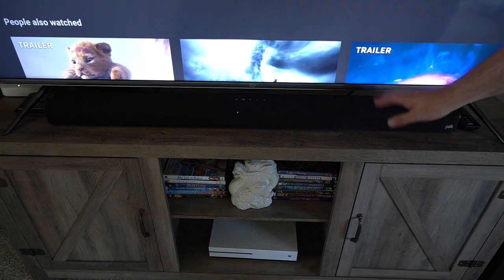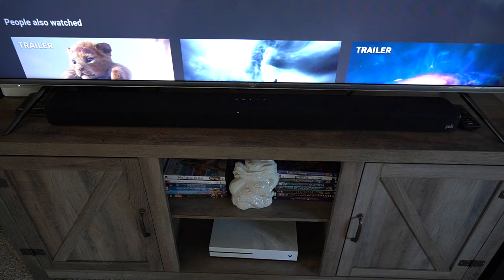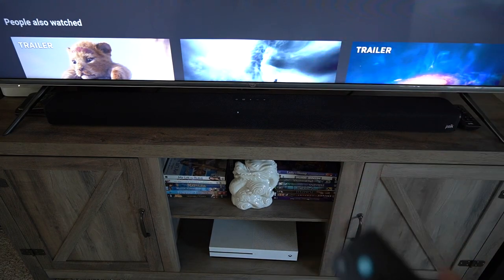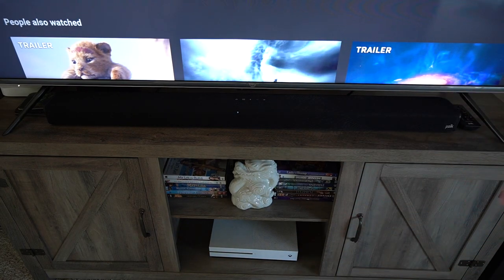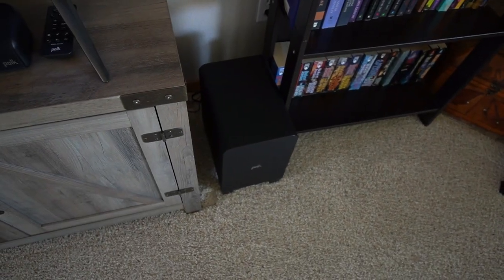Hey everybody, so I got a new sound bar. This is from Polk Audio and this is the Dolby Atmos version. This sounds amazing, has great sound. It has that 3D effect where you get all the different sounds without all the speakers. It does also come with a subwoofer which does put out some noise.